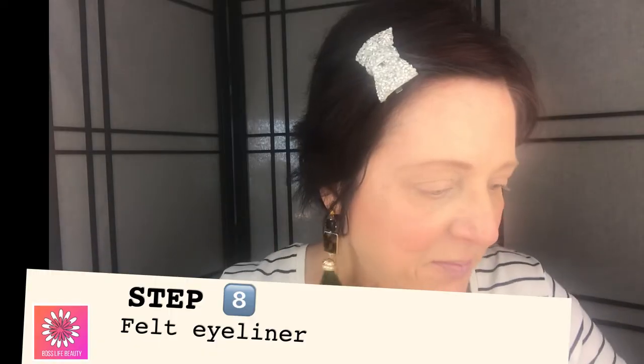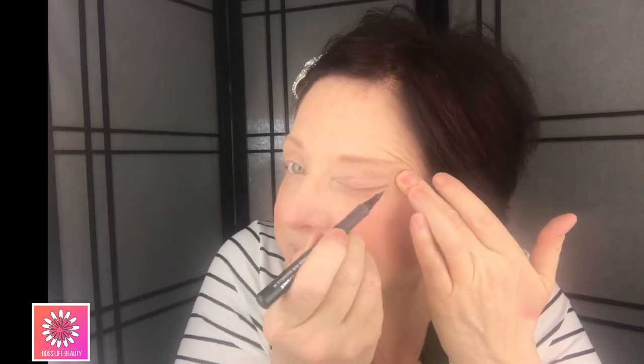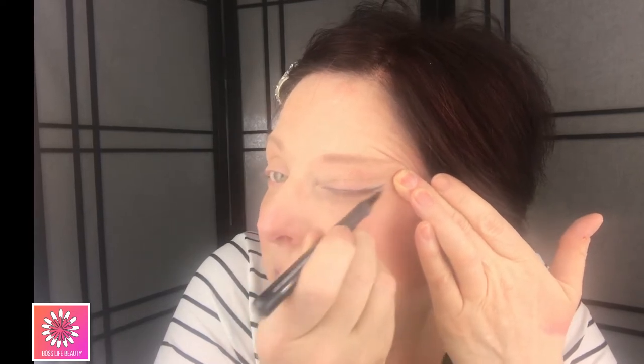The next step is eyeliner. I'm using the Avon felt-tip eyeliner pen in soft gray — even though my hair is dark, gray gives a very natural look. You can also use brown or black if you prefer. I start at the outer corner and work back in, pushing it as close to the lashes as I can with just a thin line. Then I repeat on the other side.